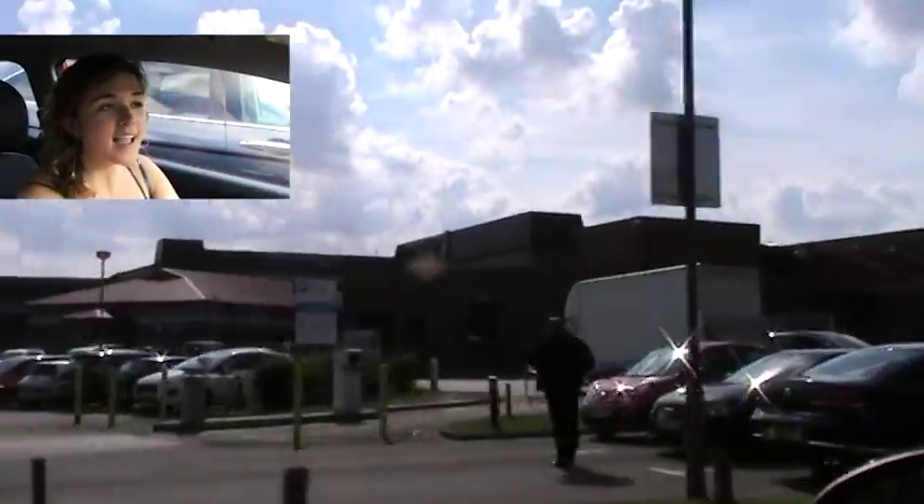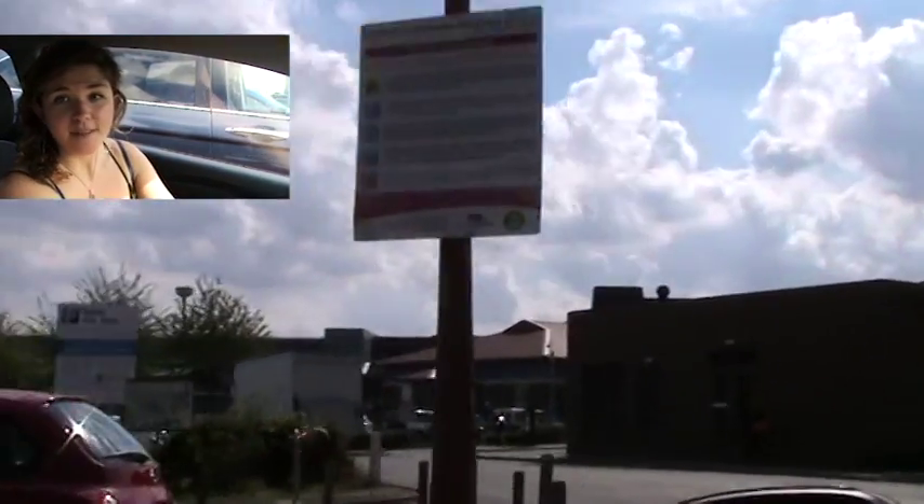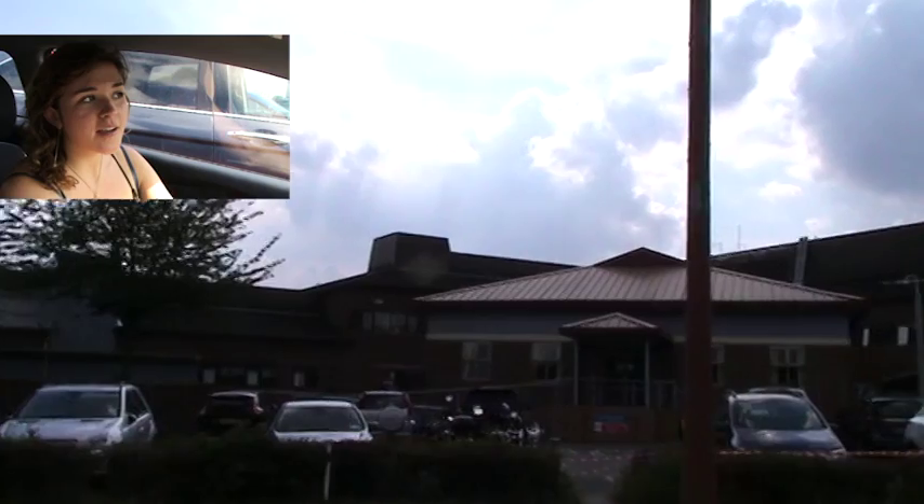Just arrived in Lincoln from Nottingham — the journey is about an hour to an hour and 15 minutes. Now we're going to go over some key information about the Lincoln and Nottingham School placement.